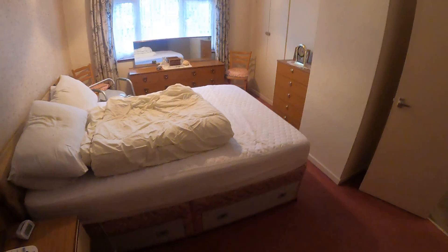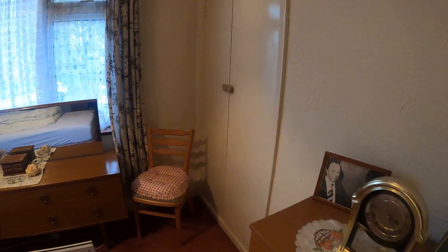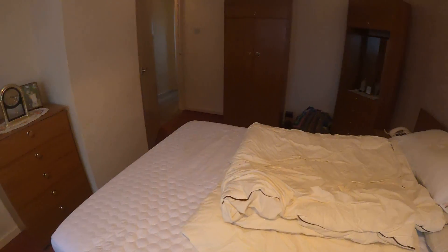Just standing back here so you can see. In the right hand corner there you've got the wardrobe as well. I'm just going to head back through to show you bedroom two.